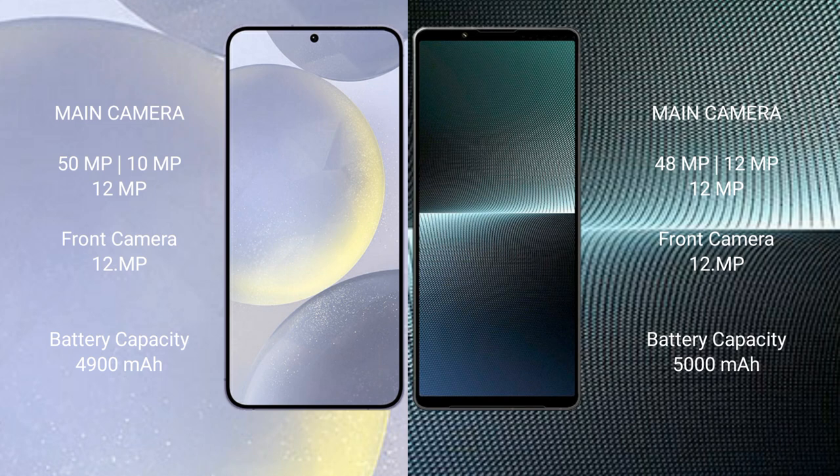Samsung Galaxy S24 Plus has a 4900mAh battery with 45-watt fast charging support. Sony Xperia 1 Mark 5 has a 5000mAh battery with 30-watt fast charging support.